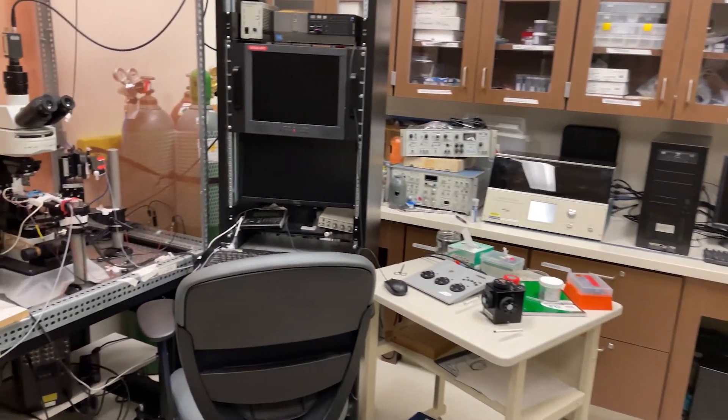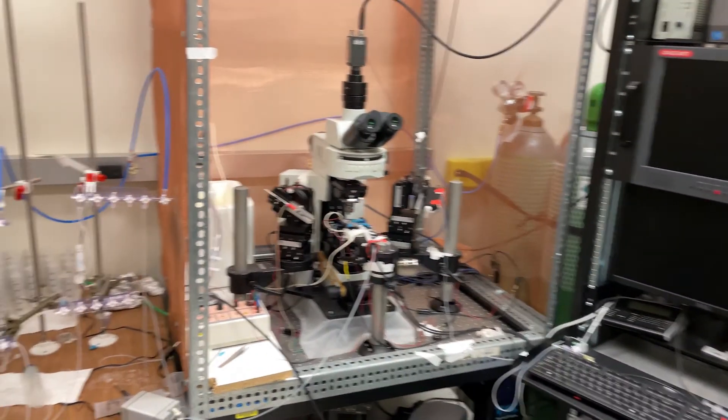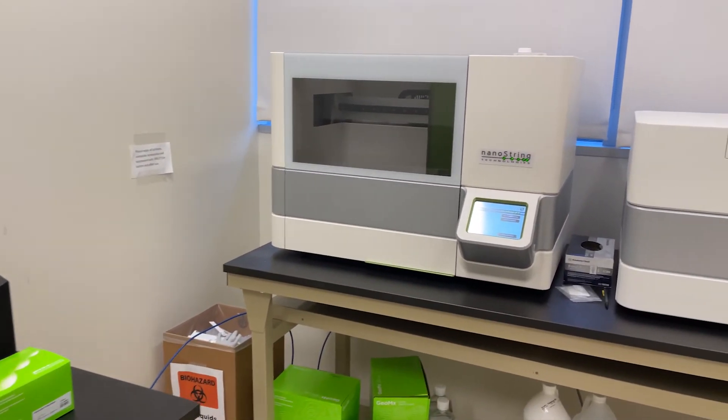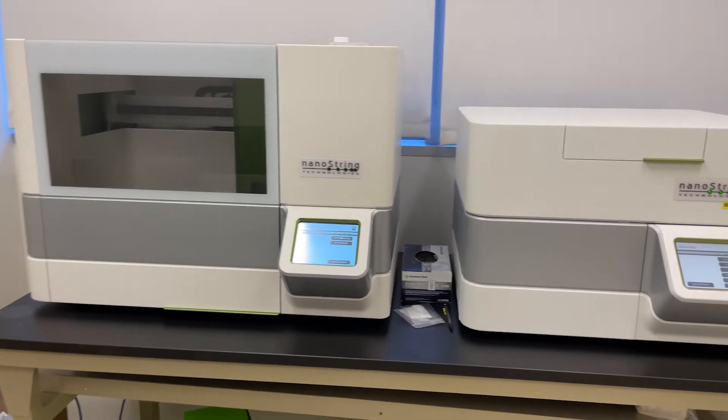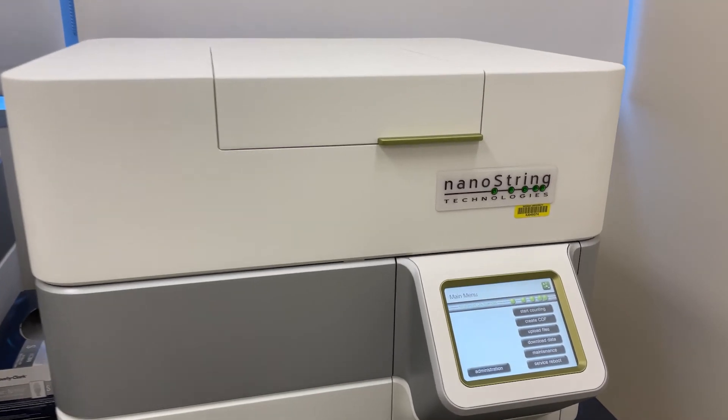We have a confocal microscope and a mesoscale discovery system where we are looking at biomarkers. We have a NanoString instrument that is part of our transcriptomic work and other gene expression data, and also from NanoString, a genomic system which will do digital spatial profiling.